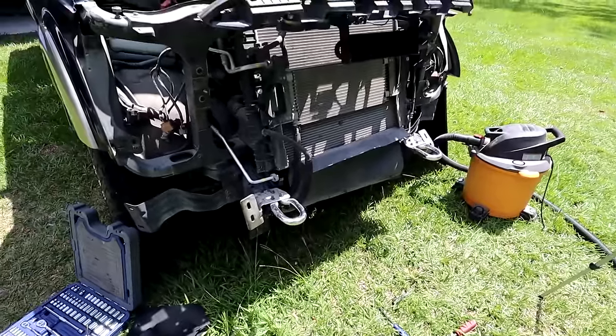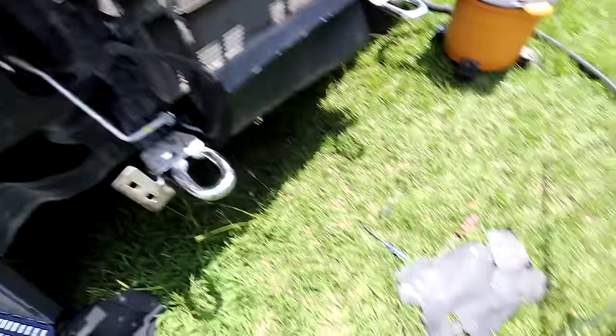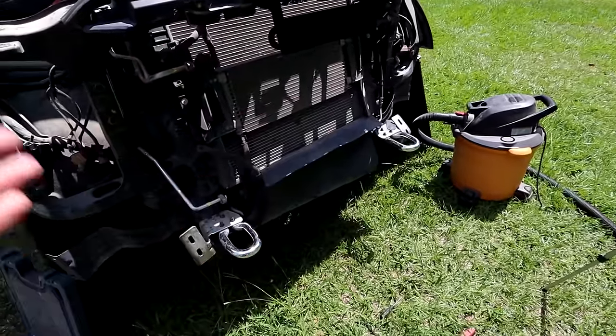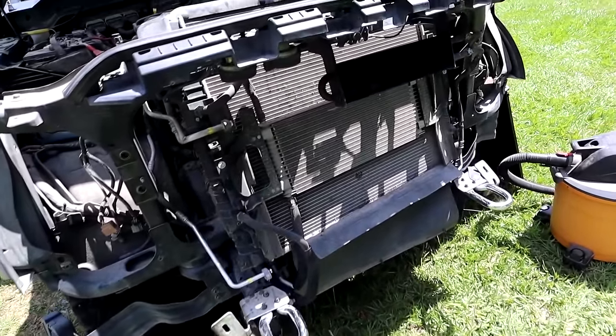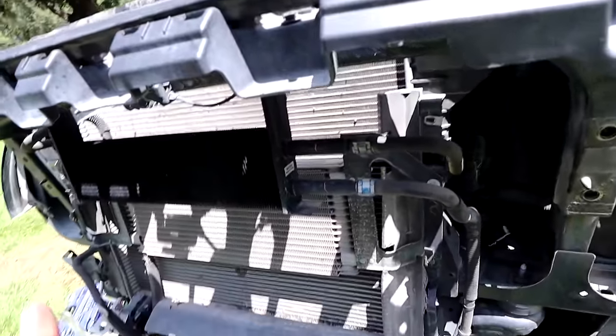We've only spent about 20 minutes on this. We removed our headlights — really simple — and removed the plastic shroud that was in pieces. I've got brand new ones for both sides, but I noticed something I didn't notice before when I ordered all my parts.